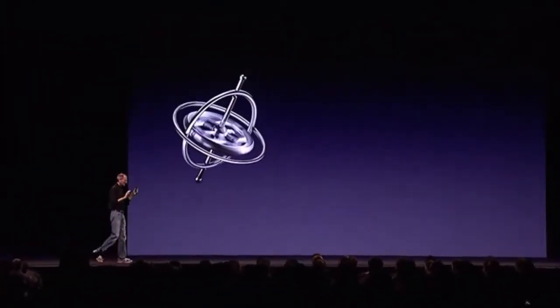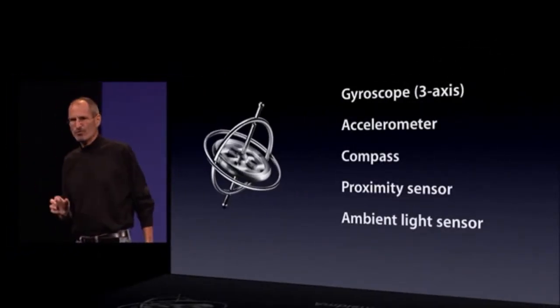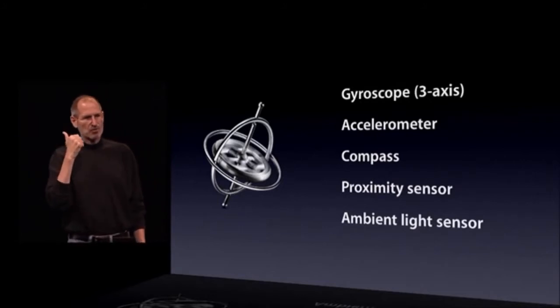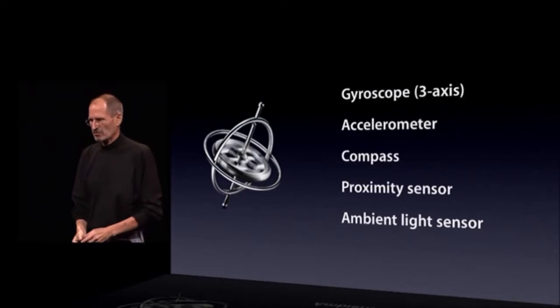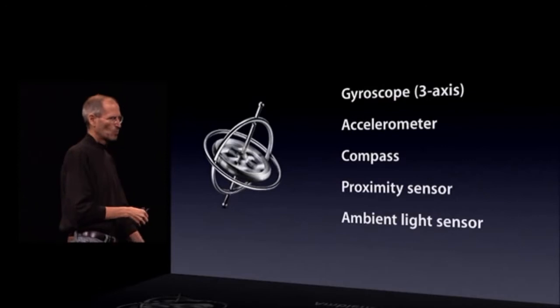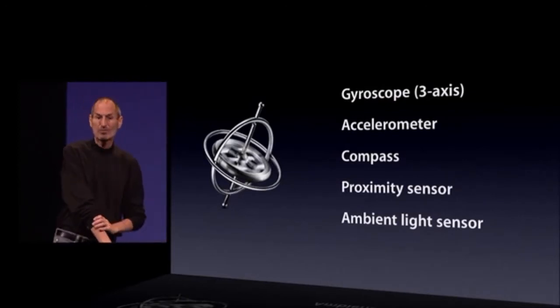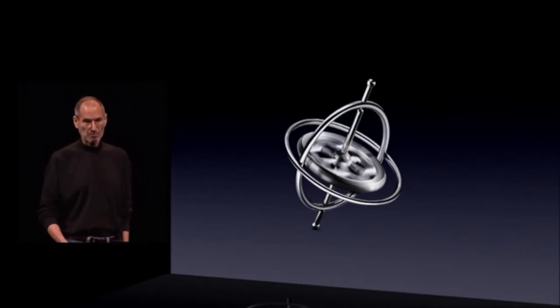Some of our amazing engineers cobbled that together for me to show you the gyro, but I can't wait to see what you guys are going to do. The gyro joins our four other sensors in every phone. We now have the gyro, the accelerometer, the compass, the proximity sensor, and the ambient light sensor. These phones are getting more and more intelligent about the world around them. I can't wait to see what you guys do with the gyro built into every iPhone 4. So that's number four.